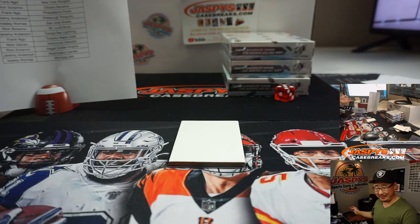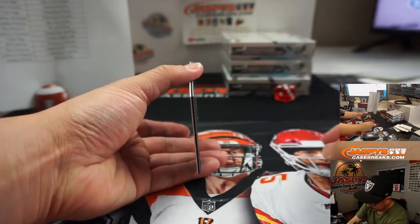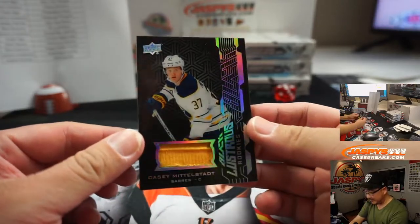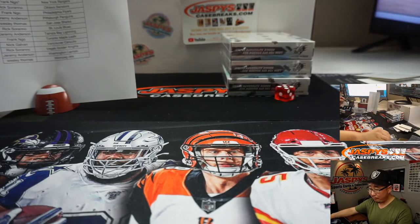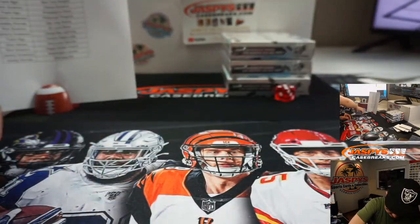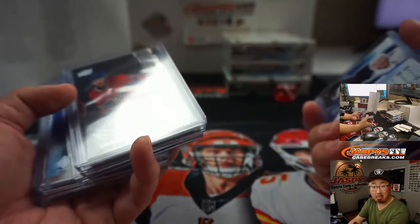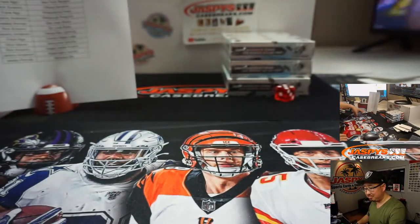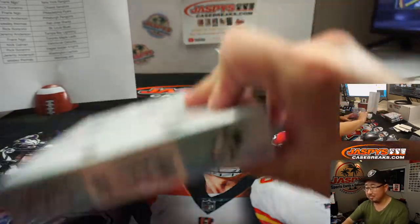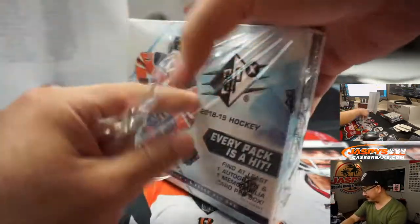I was hoping that was like some hot rookie that would crush it this season. What about Casey Middlestadt for the Sabres? That'll be for Nick Galvin in Buffalo! What about the first auto — was that guy any good? Noah? Find some better rookies in this one.